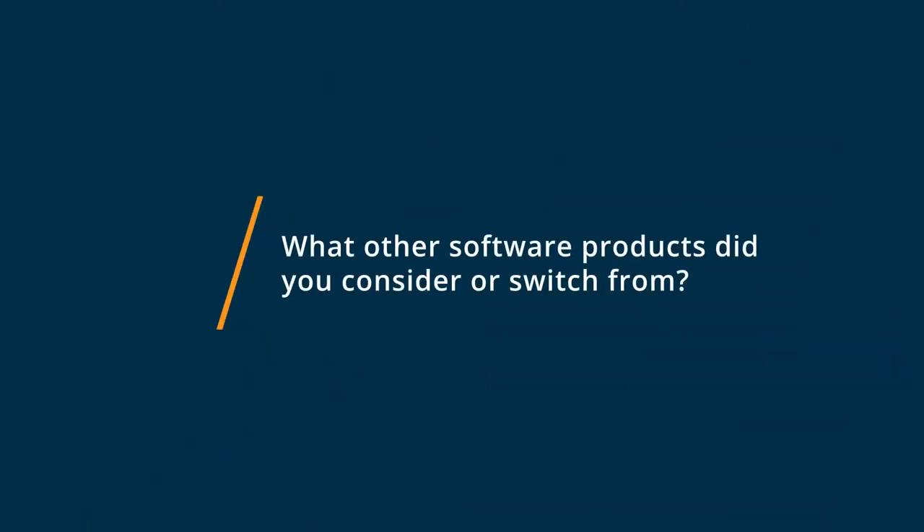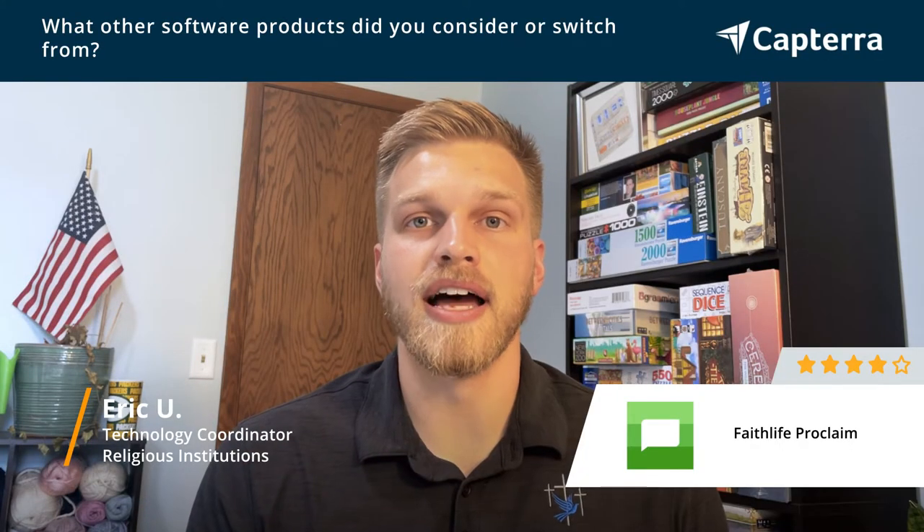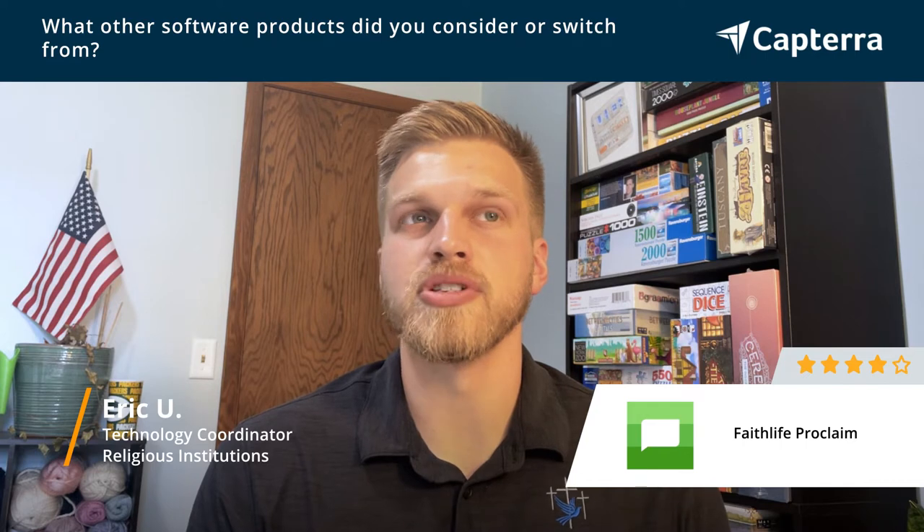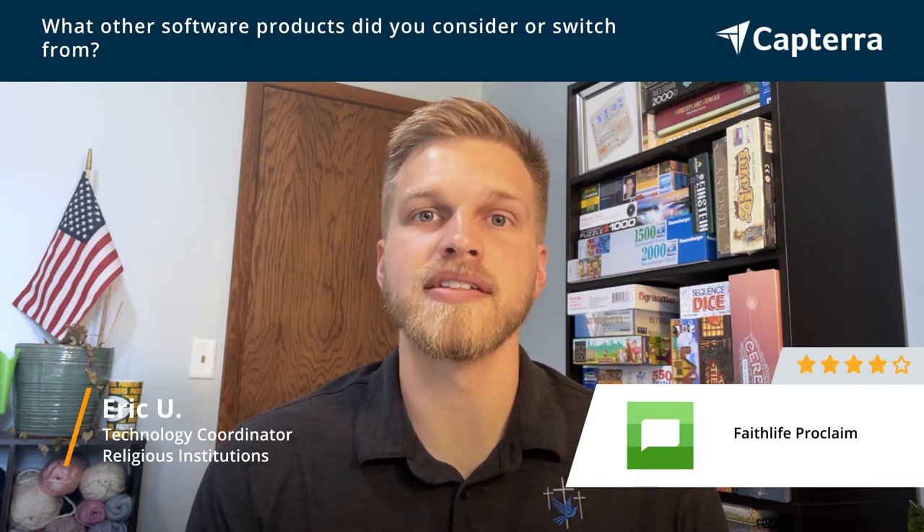For my situation, I looked at the simple Google Slides platform, PowerPoint, and OpenSong, but none of those options really fit the needs for my situation.